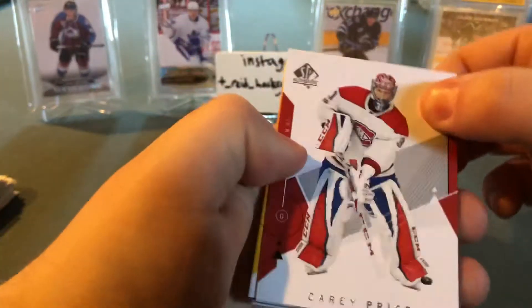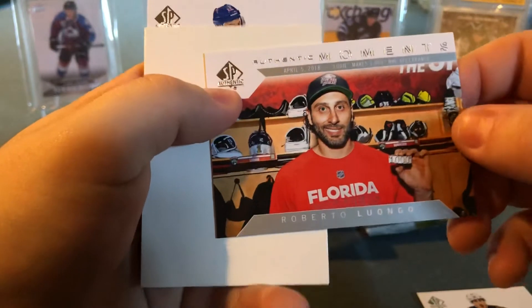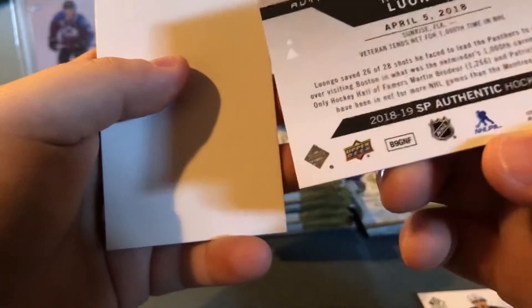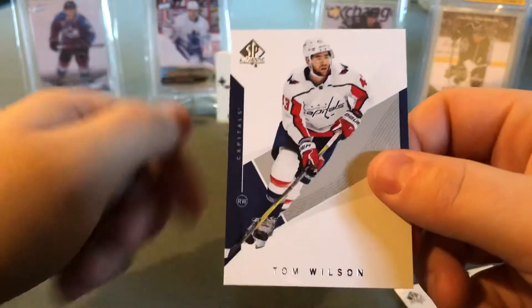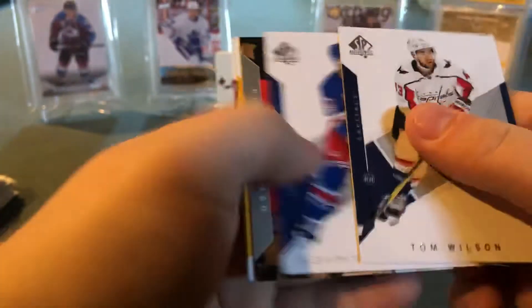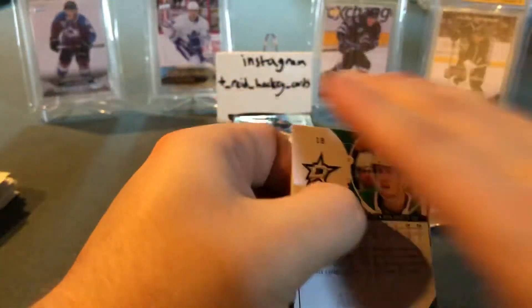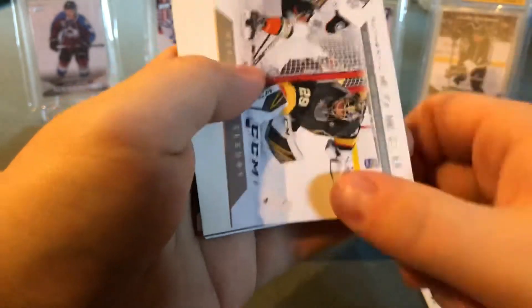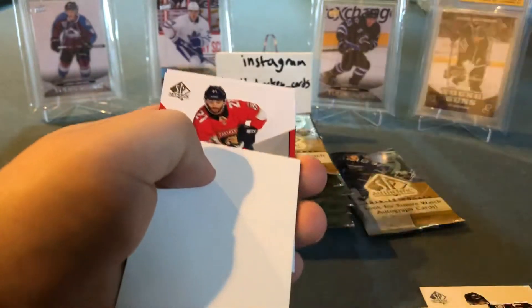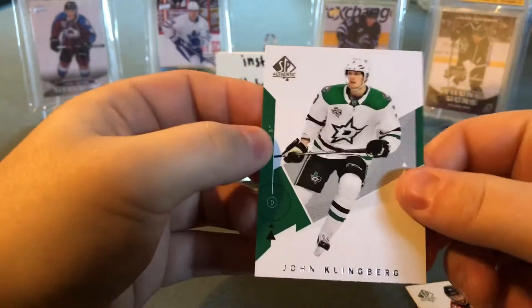There's Carey Price, got Brad Marchand, Roberto Luongo Authentic Moments — there we go. Kevin Shattenkirk and Tom Wilson. Got Ricard Rakell, Marc-Andre Fleury, and another Marc-Andre Fleury Authentic Moments — sweet. Vinnie Trocheck and Johnny Klingberg to finish that pack.